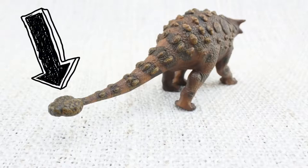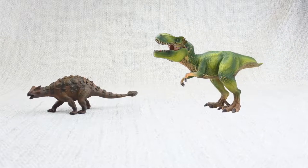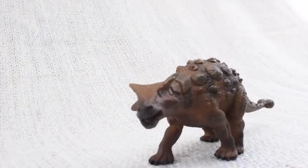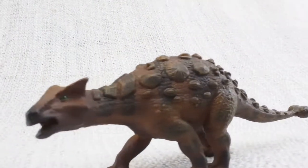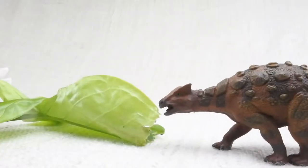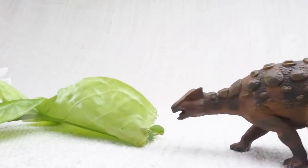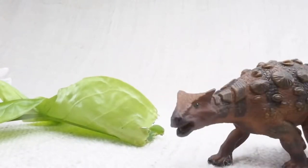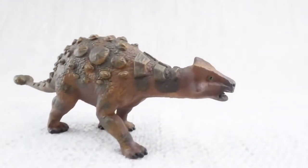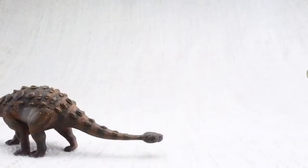It also had a big club on its tail, which was used to defend itself against predators like the T-Rex, which was around at the same time. Ankylosaurus would eat leaves and plants that were low on the ground, easy for it to reach. Because it was so big and heavy, its top speed was only around 6 miles an hour — the same speed as a human jogging — not fast enough to outrun a T-Rex.